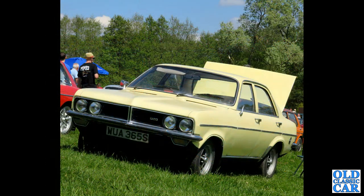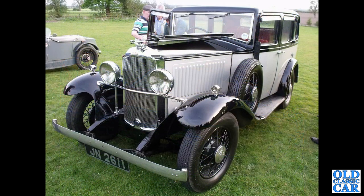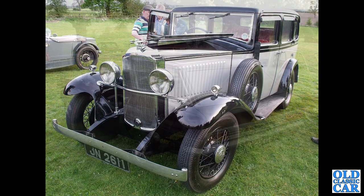We've got WUA365S, a 1300cc Viva. JN2611 — that's a Vauxhall Cadet of 1932, with what looks like an M-Type Midget alongside.